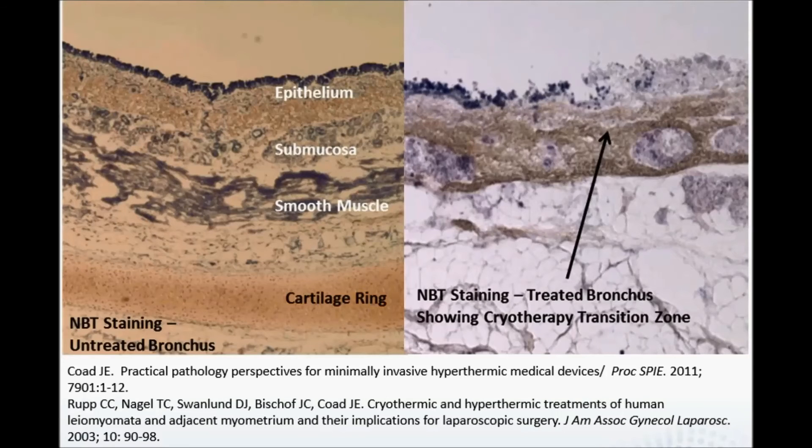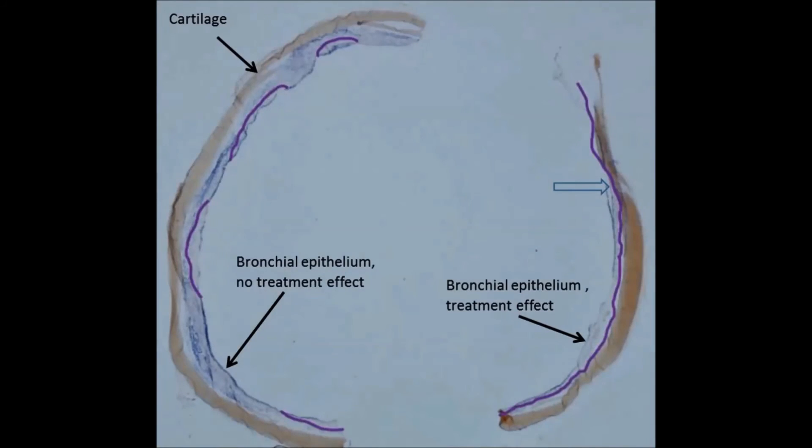Liquid nitrogen cryospray sections revealed circumferential to nearly circumferential effect to the optimal target depth range of 0.1mm to 0.5mm in porcine airways using the final empirically developed metered cryospray treatment protocol. Model validation was determined when results of the porcine model matched the known injury depth for a given spray duration and intensity.